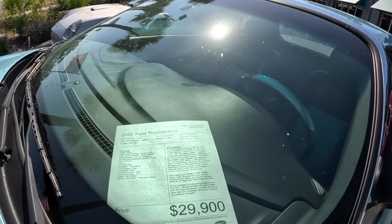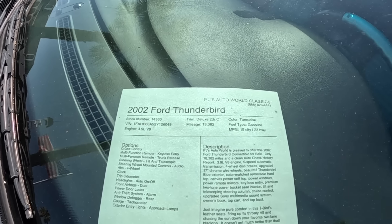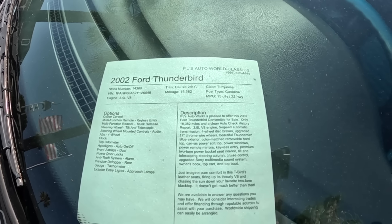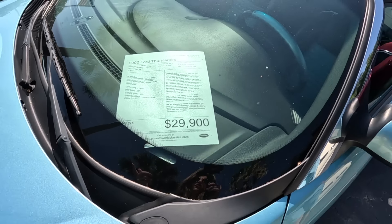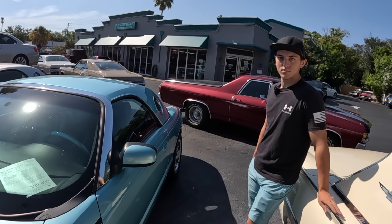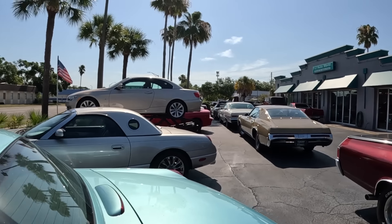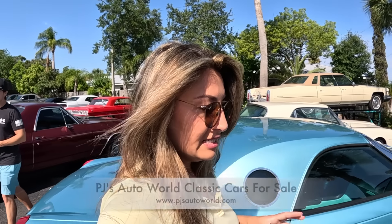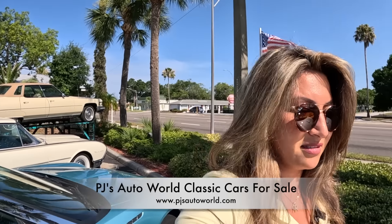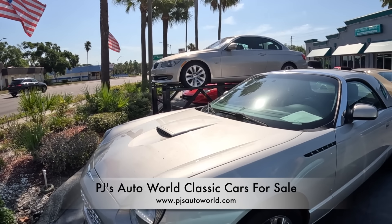The 2002 Thunderbird sticker price is again under $30,000. The stock number means you can look it up directly on their website for all the details on that exact car. They also have videos of all the cars on YouTube at PJ's Auto World Classics. For more detailed pictures and footage, check out their website — details will be on screen and in the description.